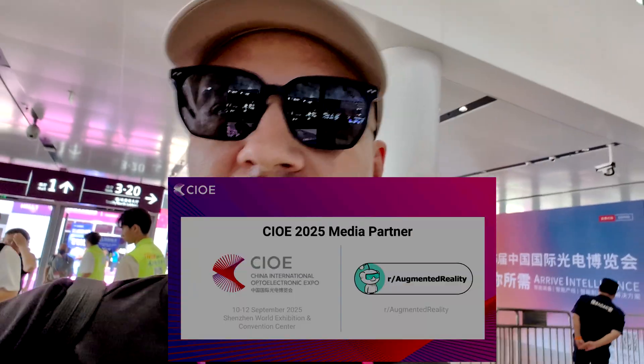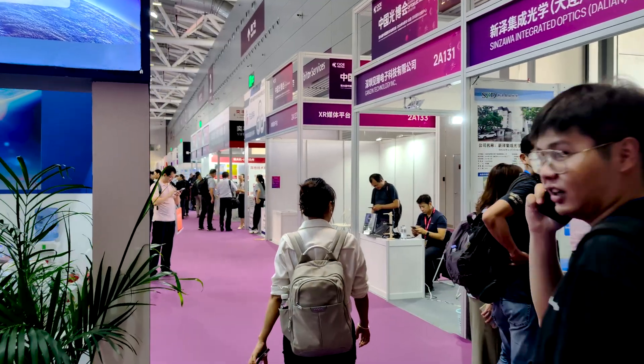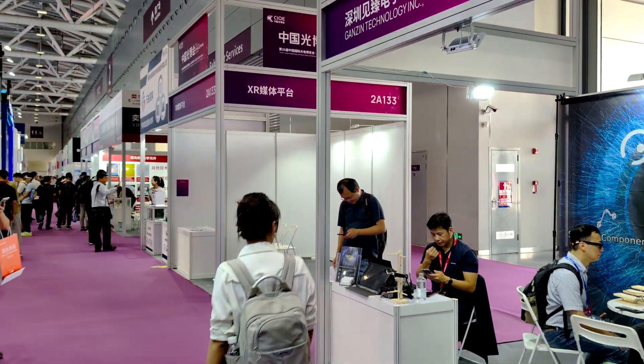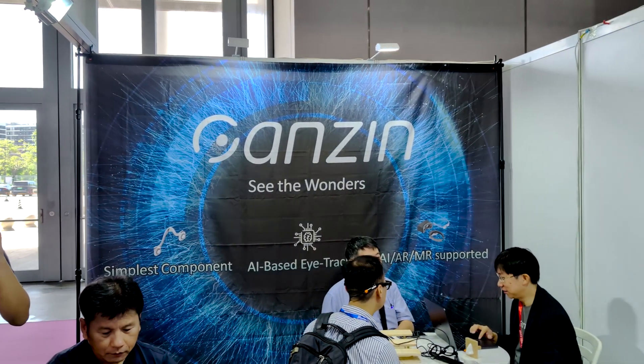I get preferential treatment with my media badge — don't have to scan anything. Also, the media badge doesn't have my name so nobody knows who I am, just how I like it. But you know who I am — I'm Norm from the AR subreddit. We hit the booth of Gansen; they are known for AI-based eye tracking.